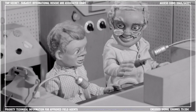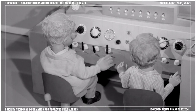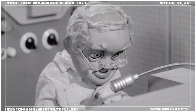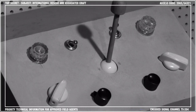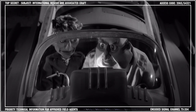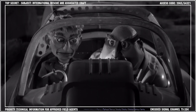From the main console, Professor Popkiss maintained communications and monitored the operations of Supercar from launching through to arrival at its destination. The console operator also had the capability to pilot Supercar remotely, allowing the vehicle to be flown without a crew as required. This refinement of remote control technology at the time proved invaluable when criminals attempted to get their hands on Supercar for themselves.